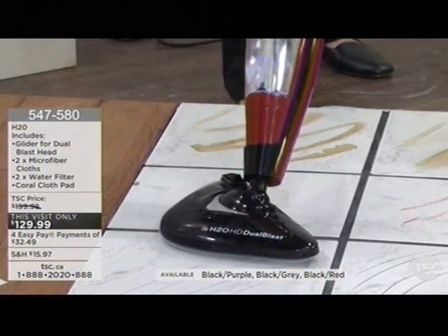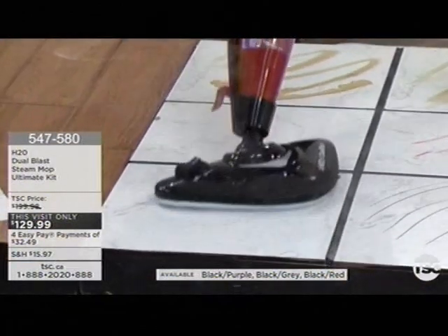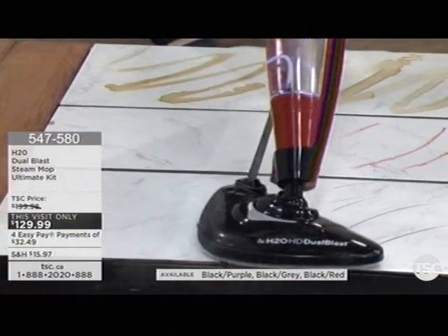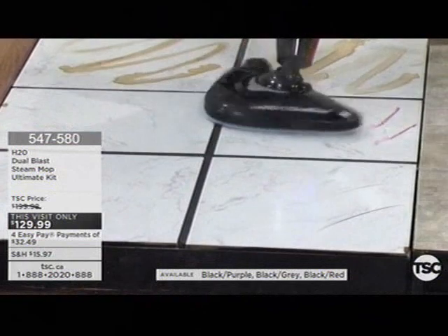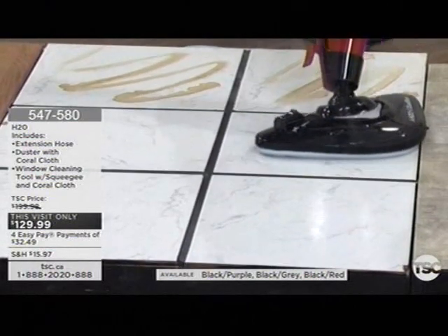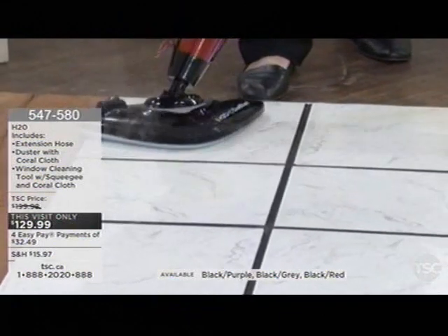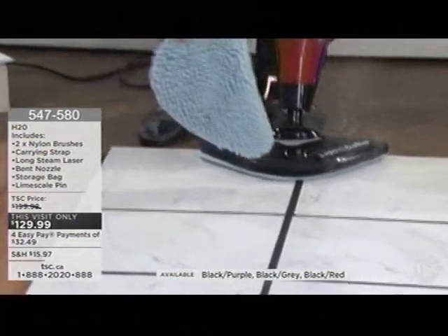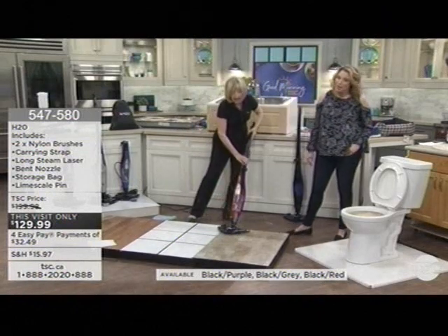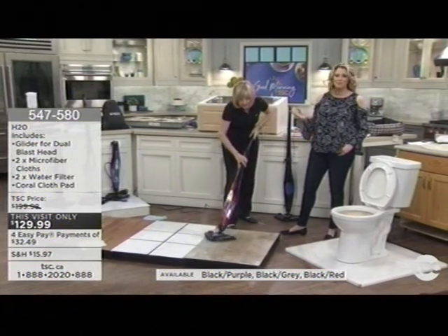I'm cleaning things like crayon right now. Do you have a four-year-old that maybe has gotten a little adventurous with their creativity? With the H2O mop, it is so easy. I'm going slowly so that you can see it — obviously you'll go quicker at home. I want you to see its ability to really grab and melt all that gunk on the floor. With the amazing microfiber pads, you're receiving two white microfiber pads and one coral cloth for dusting. Look at what I've done — that beautiful floor now has 99.9% of germs, viruses, and bacteria totally killed. No chemicals at all.